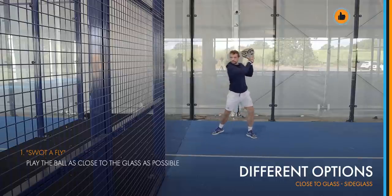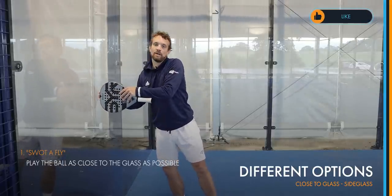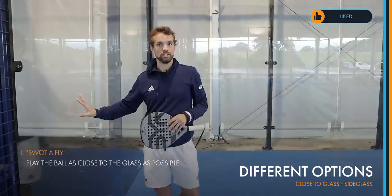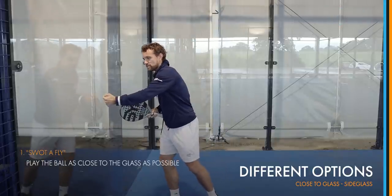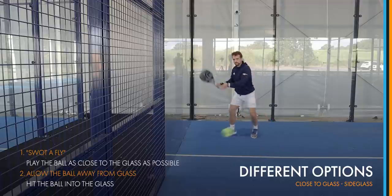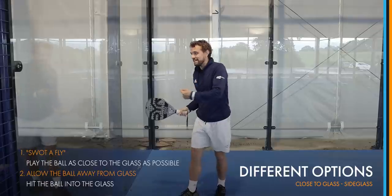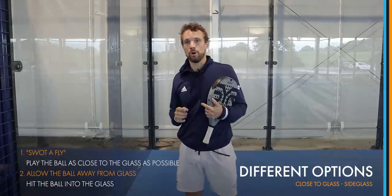So when that ball comes in, you want to play it with your racket going as close to the glass as possible without really touching it, otherwise you end up damaging the racket and ruining your shot. The other way to deal with this is to allow the ball slightly away from the glass and play into the glass — you hit the ball off the side glass to send it back over, because that's often easier than trying to come around the shot. Those are your two options for playing the ball close to the side glass.